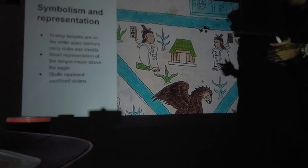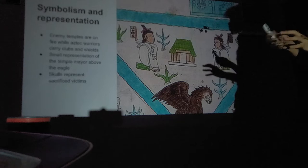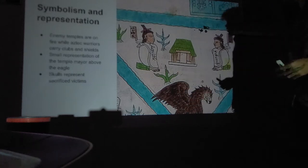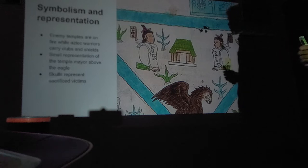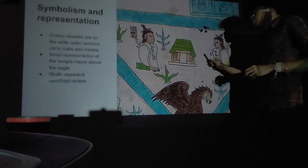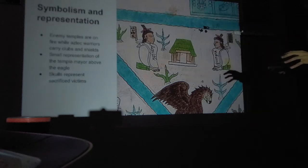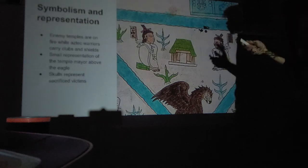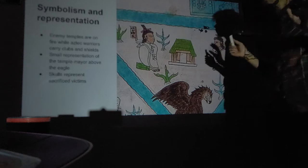We're having a small representation of the Templo Mayor above the eagle. You'll learn about Templo Mayor when you study the indigenous Americas — what people were creating in their architecture and culture. Skulls throughout the work represent sacrifice victims. Skulls and bones are very sacred in indigenous culture and are taken into many rituals — a very important theme in this unit.